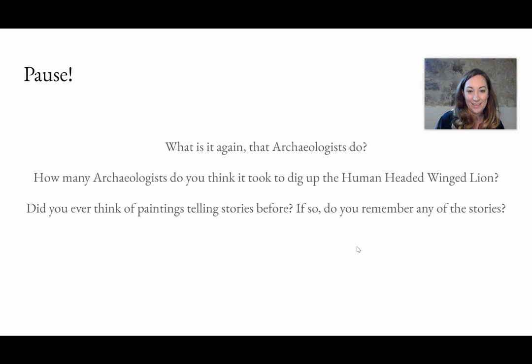What is it again that archaeologists do? How many archaeologists do you think it took to dig up the human-headed winged lion? Did you ever think of paintings telling a story before? If so, do you remember any of those stories?